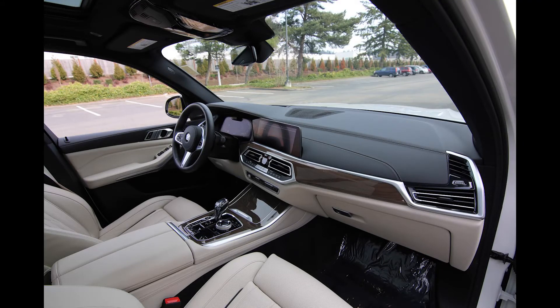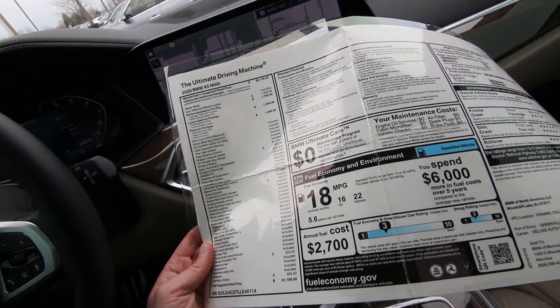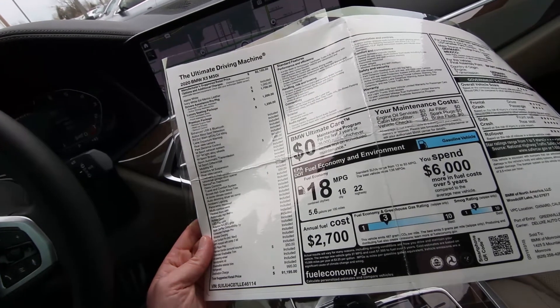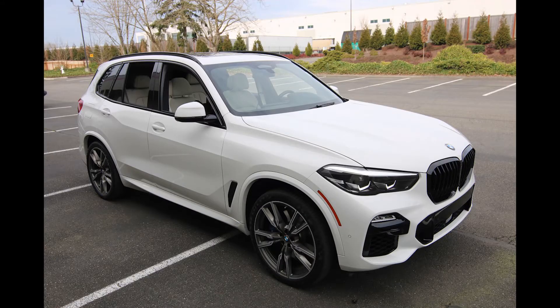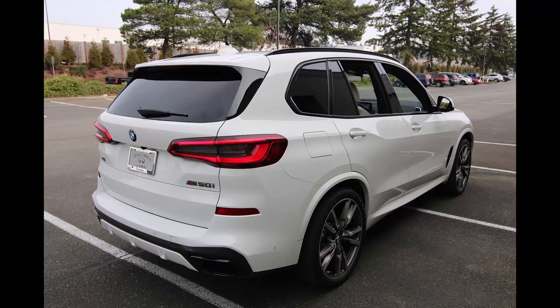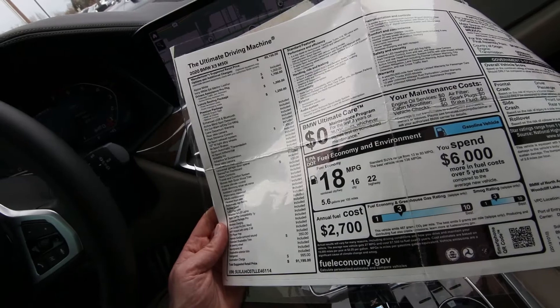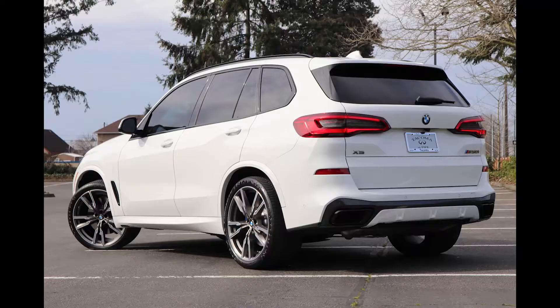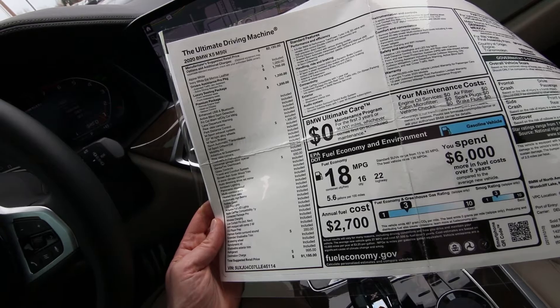M-Sport exhaust system, M-Sport brakes, automatic transmission, M-Sport differential, adaptive M suspension, roof rails, and high-gloss SenseTech dashboard — kind of like synthetic leather on the dashboard. Travel and comfort system, ash greenwood trim, four-zone climate control, auto-dimming driver exterior mirror, ambient lighting, panoramic moonroof, multi-contour seats, heated front seats, automatic high beams, active guard, LED fog lights, adaptive full LED lights, Apple CarPlay compatibility, connected package pro, and wireless charging.